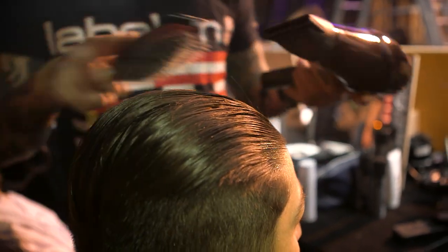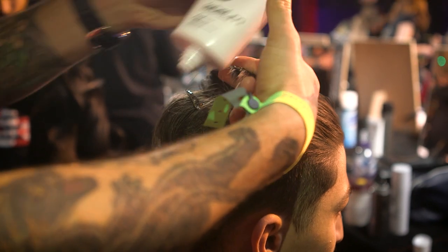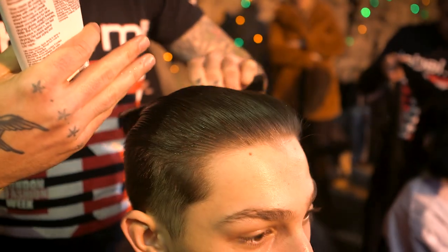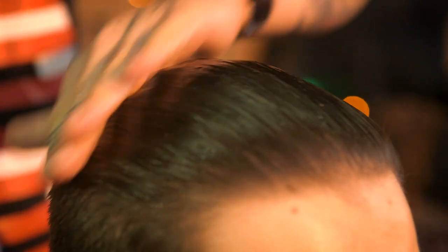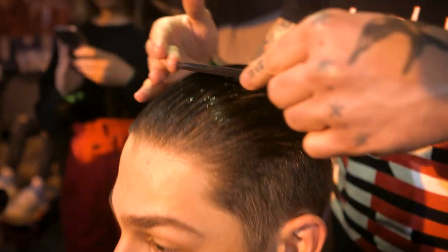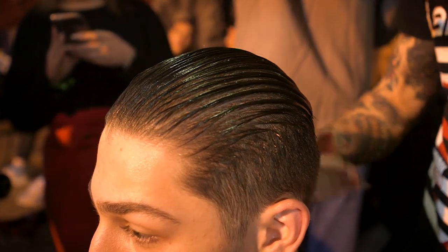Once that volume mousse was dried in, we then went through section by section from the crown to the front hairline, applying the Label M Gel. Each section was combed through with the standard cutting comb. Once that product was applied all the way through, we then used the wide tooth comb to rake through the hair all the way to the crown, just to give a little bit more definition.